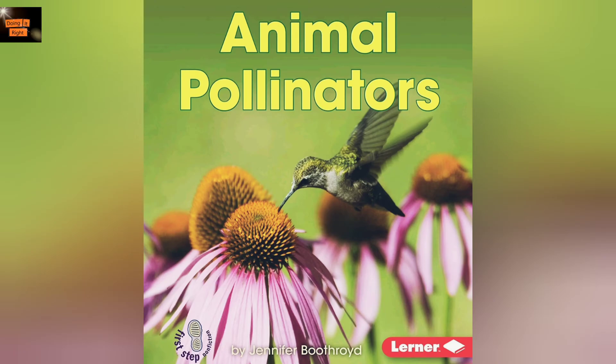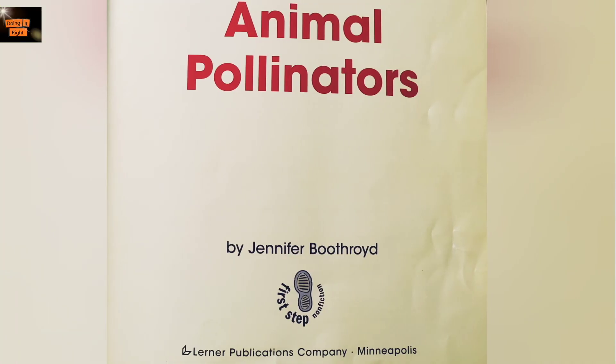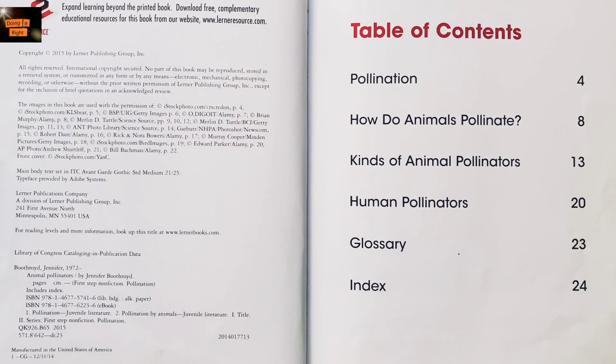Hi friends, let's read Animal Pollinators. Animal Pollinators. Table of contents: Pollination, How do animals pollinate? Kinds of animal pollinators, Human pollinators.